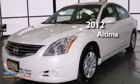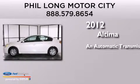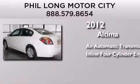This is a 2012 Nissan Altima. This four-door sedan has an automatic transmission and an inline four-cylinder engine.